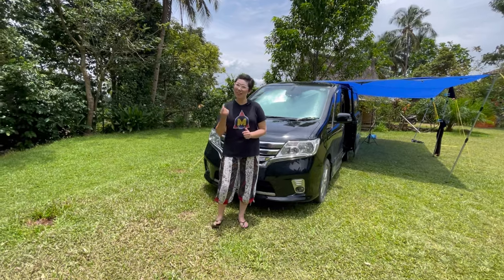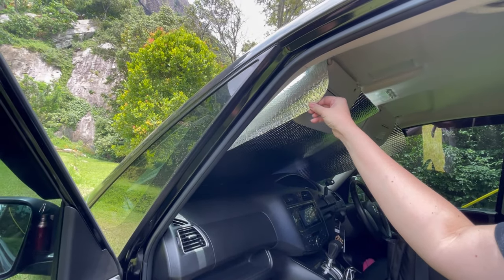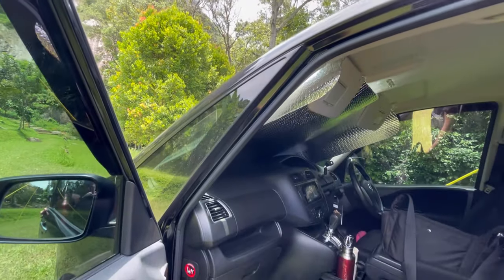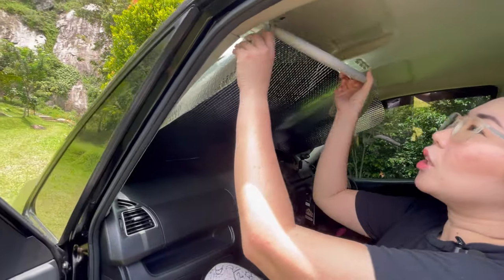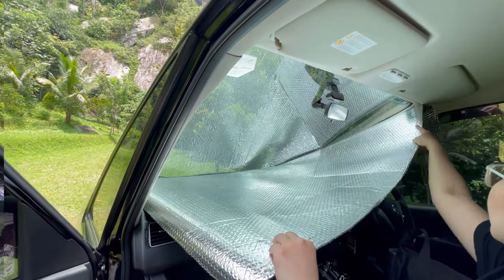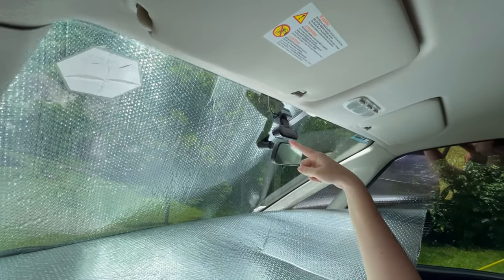What do we bring and how do we arrange them? First: reflective window blinds. It's one of the must-have items for van life — it really helps to keep the heat out. We didn't find the size that perfectly fits our windows, so we bought the roll kind and cut it ourselves. You don't have to cut it precisely; just slip it under the sun visor and you're good to go.